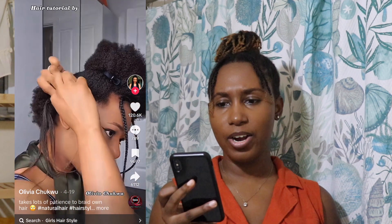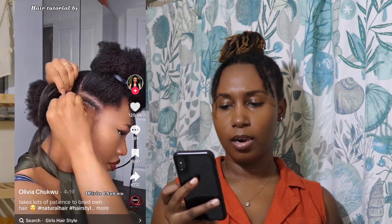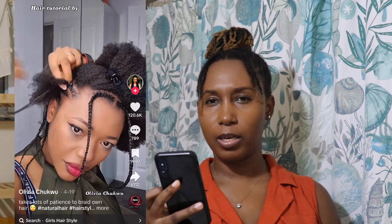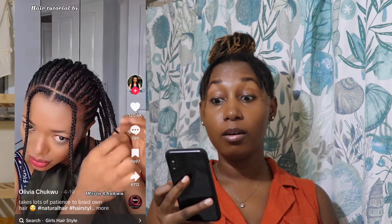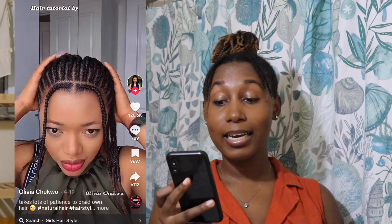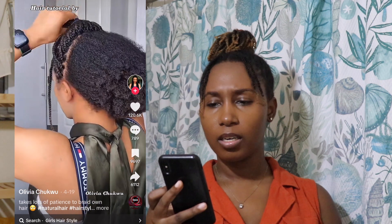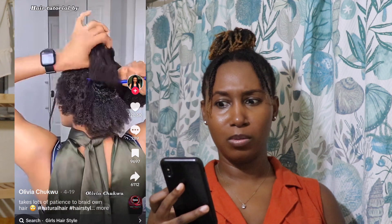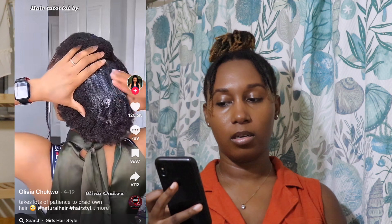So is she going to do her entire head? Let me be patient. I'm going to skip through to the result parts of the video. Oh, she braided the entire front face. Is she going to braid the back too? She's not going to braid the back — or she's going to do a ponytail for the back.